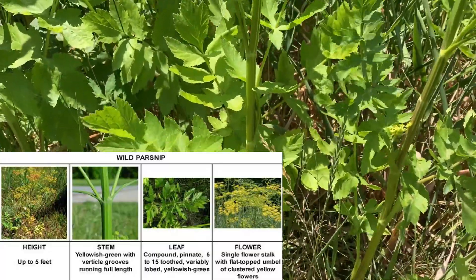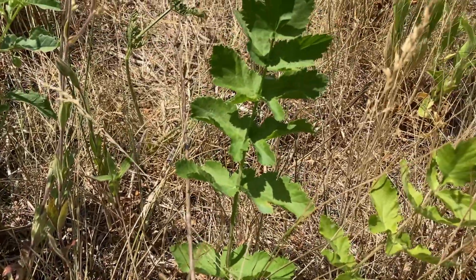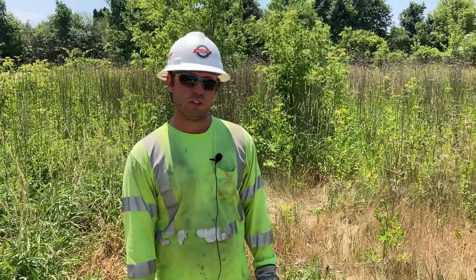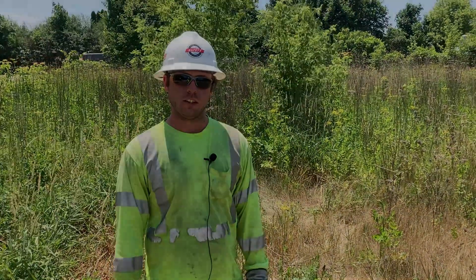The flowers are usually yellow. When parsnip is smaller it can be harder to identify, but it will usually have five or more leaves. Wild parsnip can usually be found on the side of the road, so be cautious when working on the side of the road.